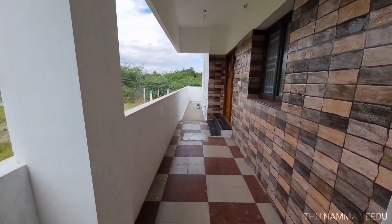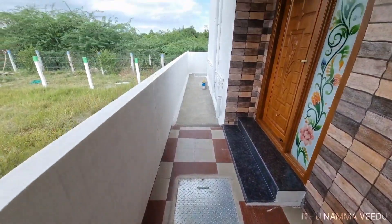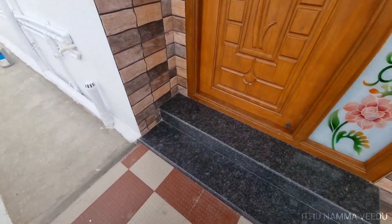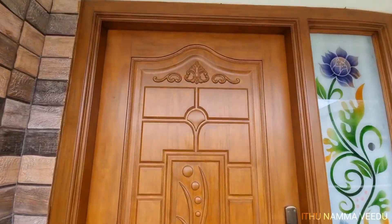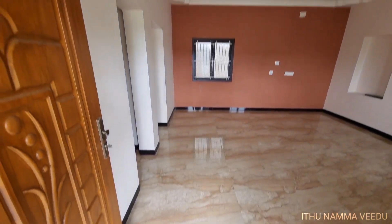The main gate is set back a little bit. The doors and frames are ready. The grill is a designer glass. The main door is now open.